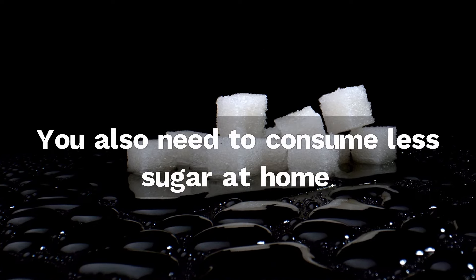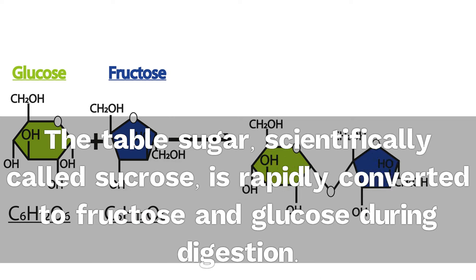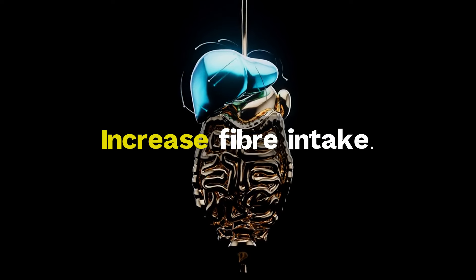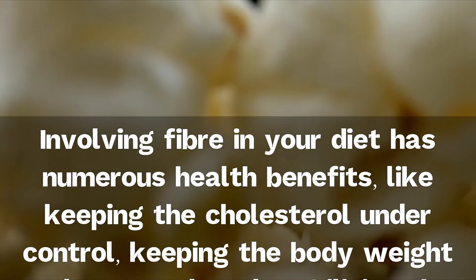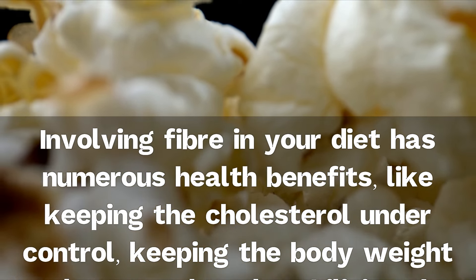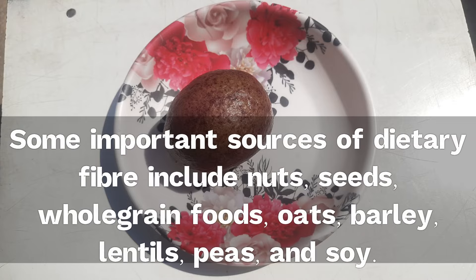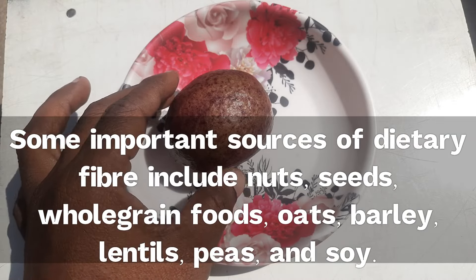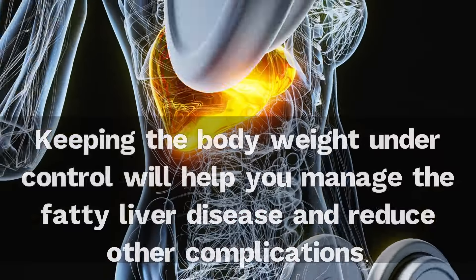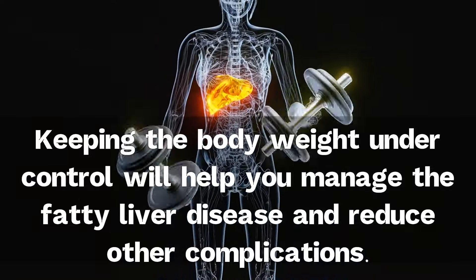You also need to consume less sugar at home. Table sugar, scientifically called sucrose, is rapidly converted to fructose and glucose during digestion. Increase fiber intake. Involving fiber in your diet has numerous health benefits, like keeping cholesterol under control, keeping body weight under control, and stabilizing blood glucose levels. Important sources of dietary fiber include nuts, seeds, whole grain foods, oats, barley, lentils, peas, and soy. Keeping body weight under control will help you manage fatty liver disease and reduce other complications.